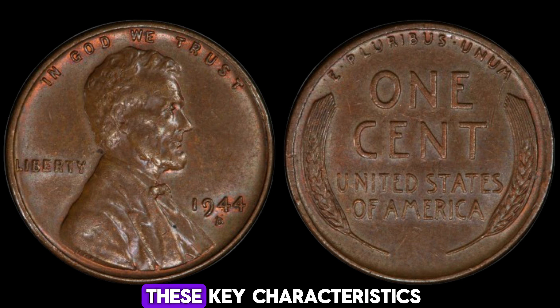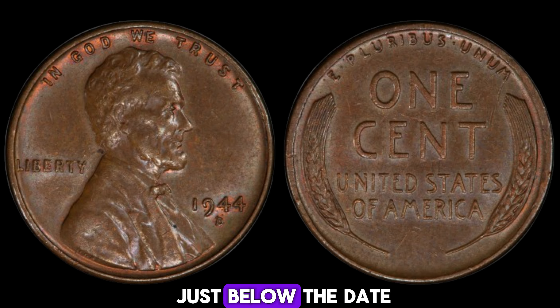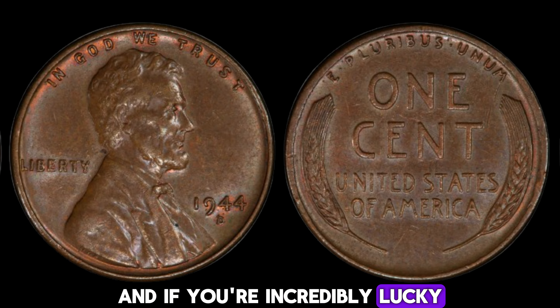Do you have a valuable 1944D Lincoln penny in your collection? To check, look for these key characteristics: the D-mint mark just below the date, and if you're incredibly lucky, you might spot that it's made of steel with a zinc coating instead of the usual copper. Remember, if you think you have one, get it authenticated by a professional grading service. Who knows — you could be sitting on a multi-million dollar coin. So keep your eyes peeled, and happy hunting. If you enjoyed this deep dive into the fascinating world of rare coins, make sure to like, subscribe, and hit the notification bell.